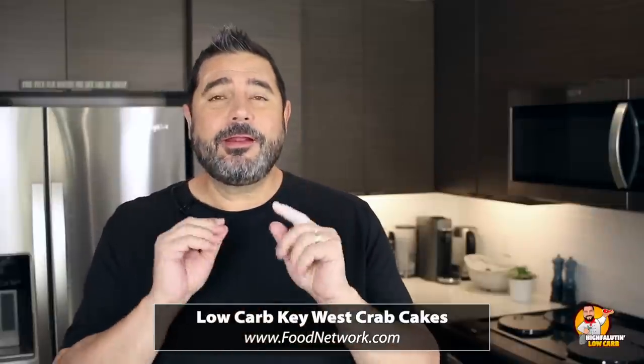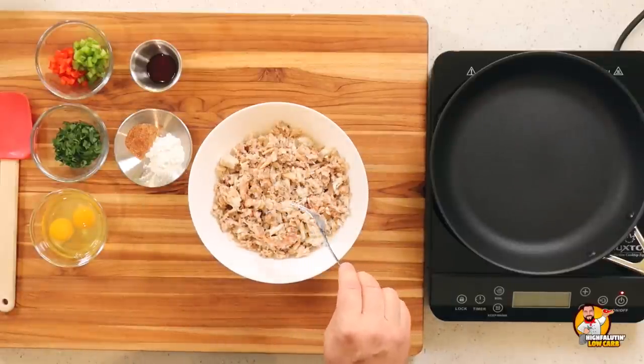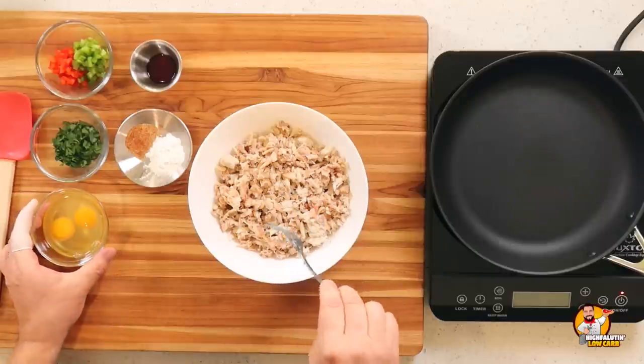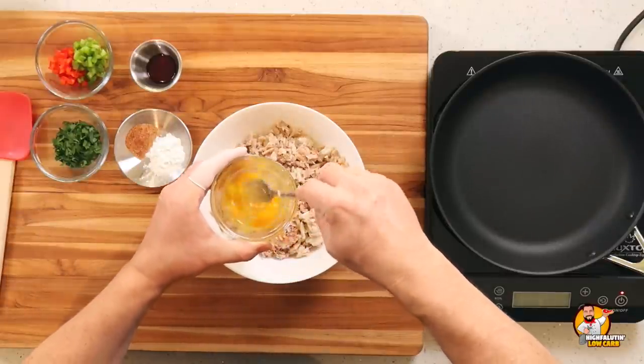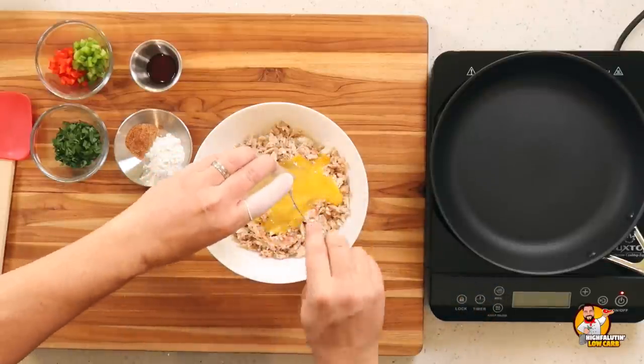Let's get started on our second recipe — Low-Carb Key West Crab Cakes on foodnetwork.com by chef George Stella, from his episode called 'Low Carb Party.' While our first recipe makes six family-size crab cakes, this one makes 18 miniature poker chip-sized crab cakes, designed to be passed around at a party. Many people in the comments said they just made six or eight instead, but I follow directions as closely as possible. This starts with double the crab meat of our other recipe — a mixture of jumbo lump and claw meat — plus a couple of beaten eggs.